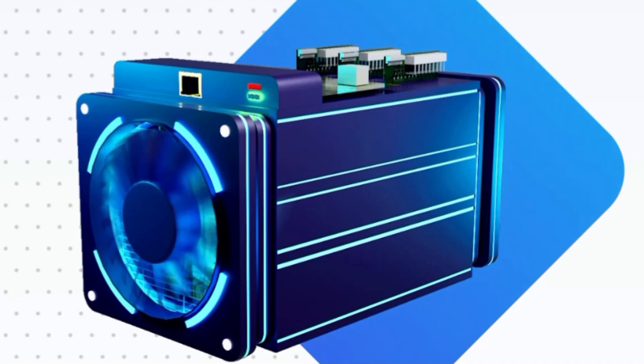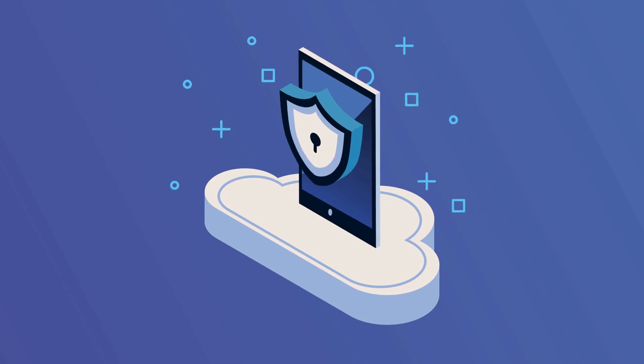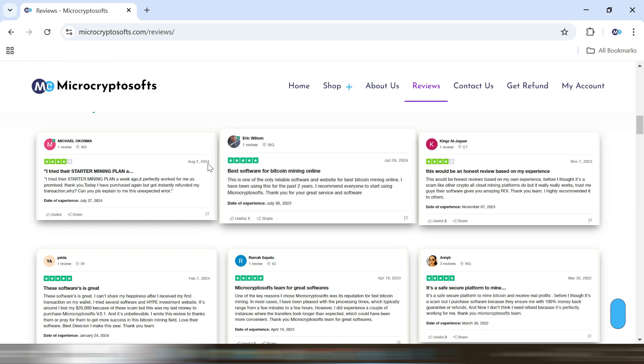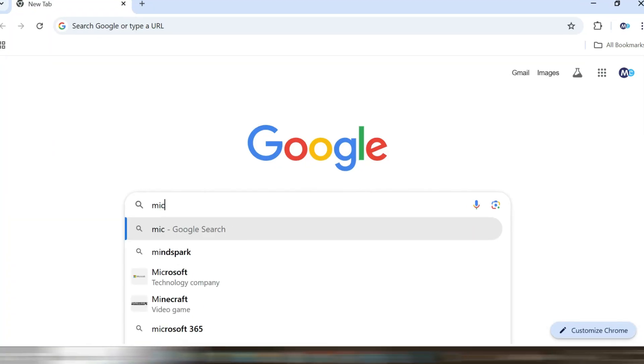Instead of spending thousands on expensive hardware miners, you can try our cutting-edge MicroCryptoSoft's Bitcoin mining software. With our software, you don't need any additional hardware — it's entirely cloud-based and works seamlessly on even basic setups. For just $5.99 or $11.99 you can start mining Bitcoin efficiently and see real results, just like many of our existing users who are now enjoying significant earnings in their wallets.